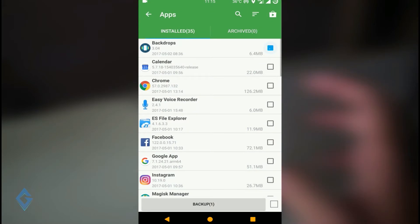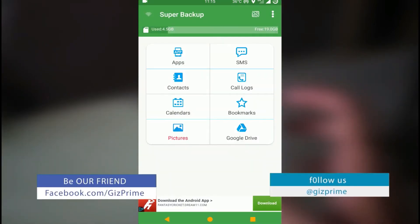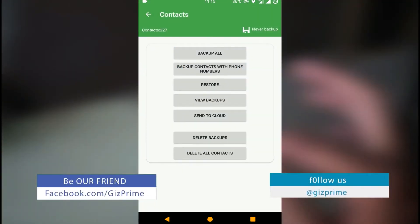Now take a full backup of your Redmi Note 4 and move all the backup data to your PC or any external storage.